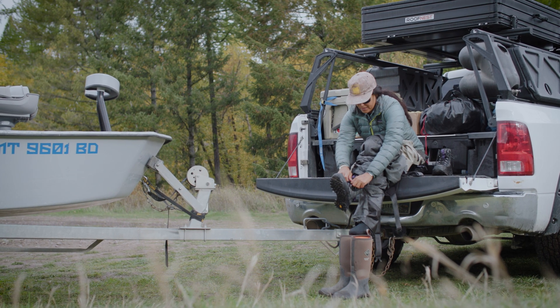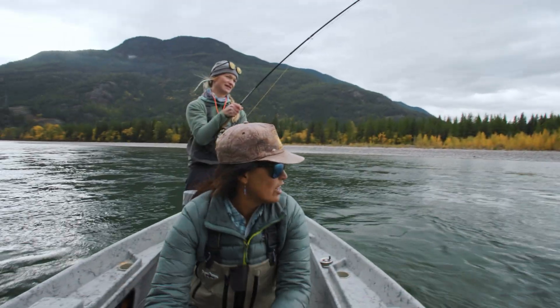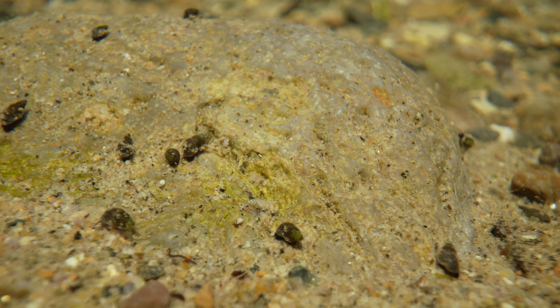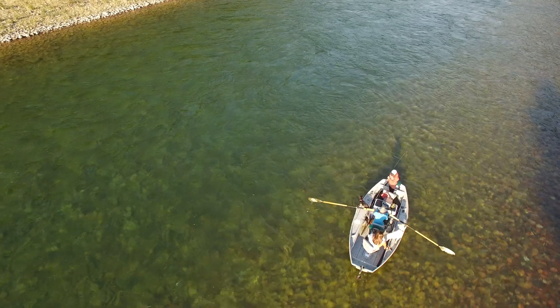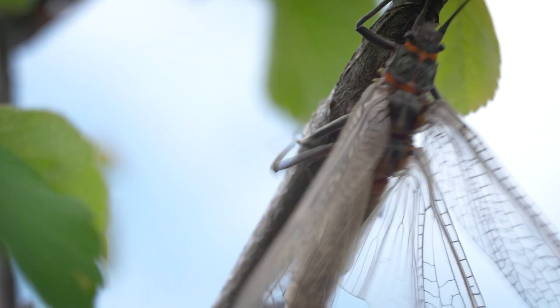But even if you're a seasoned veteran of Montana's waters, there's something important you may have missed. Our waters are under threat from tiny invaders. These aquatic invasive species, like mussels, snails, and plants, threaten not just the fish we love, but the entire delicate web of life in Montana's rivers.